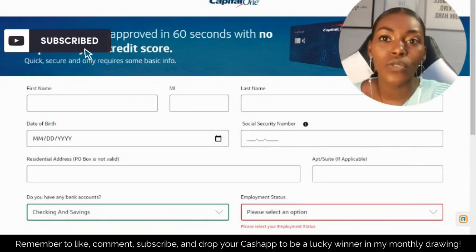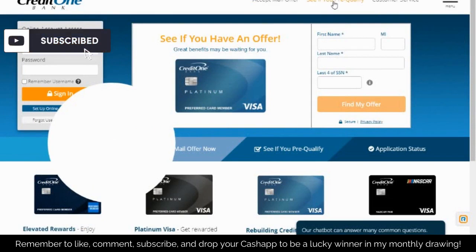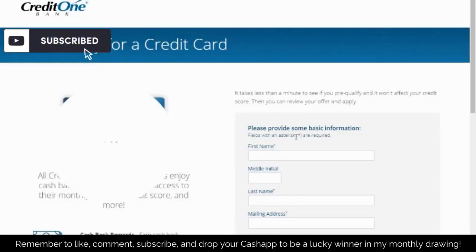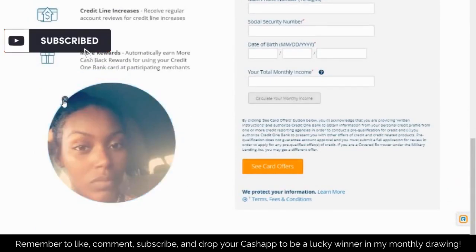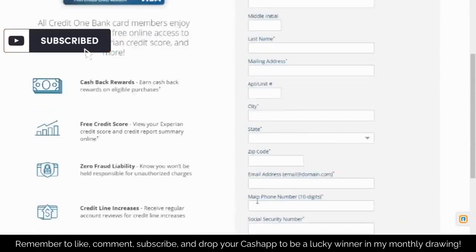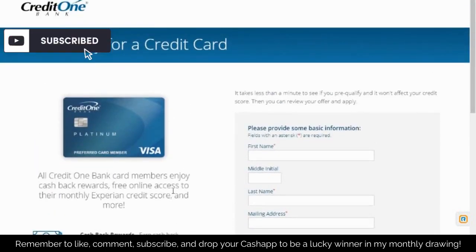The next company you could try is Credit One Bank. Credit One Bank has a tool where you can see if you pre-qualify. You can click here and see if you pre-qualify. After you click and fill out that same information as Capital One, you click 'See Card Offers' and then they'll let you know which credit cards they can pre-qualify you for. You can accept it and they'll send it to you right away.